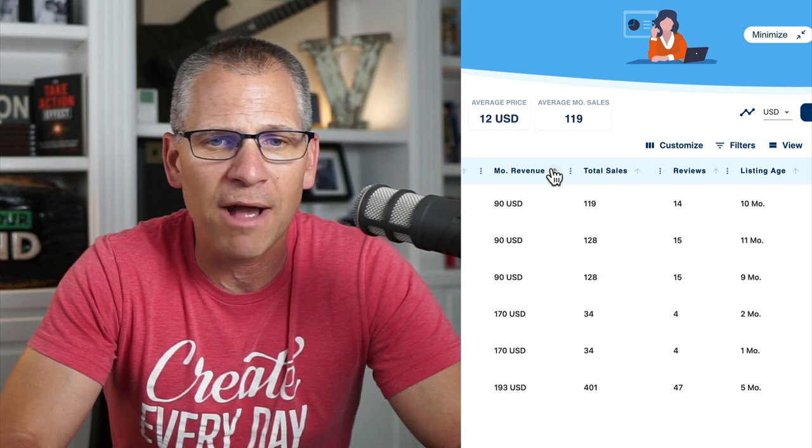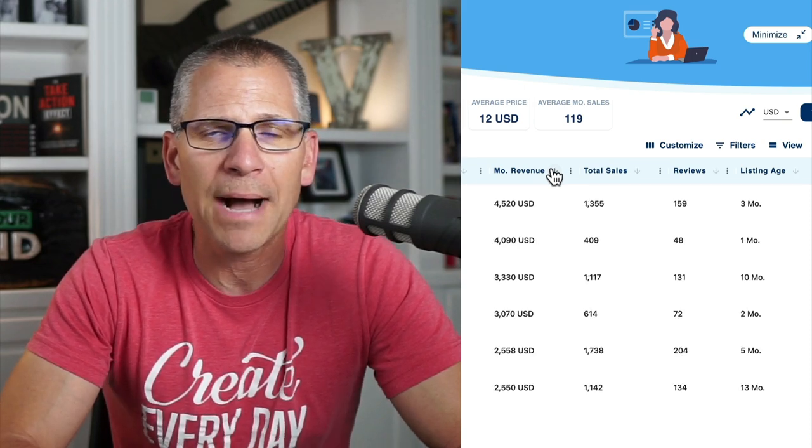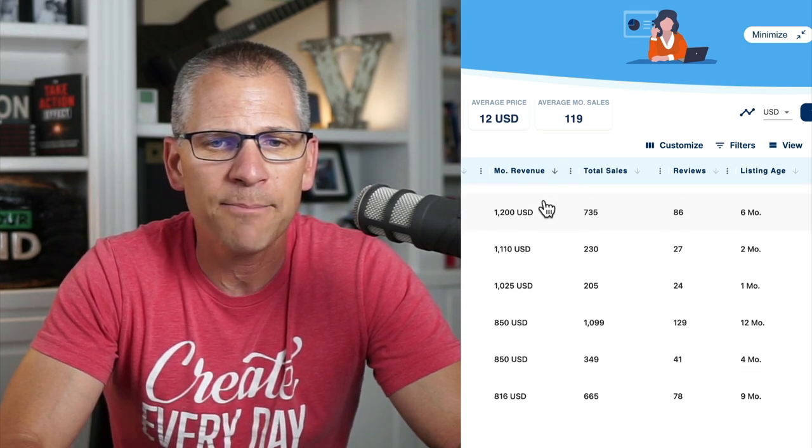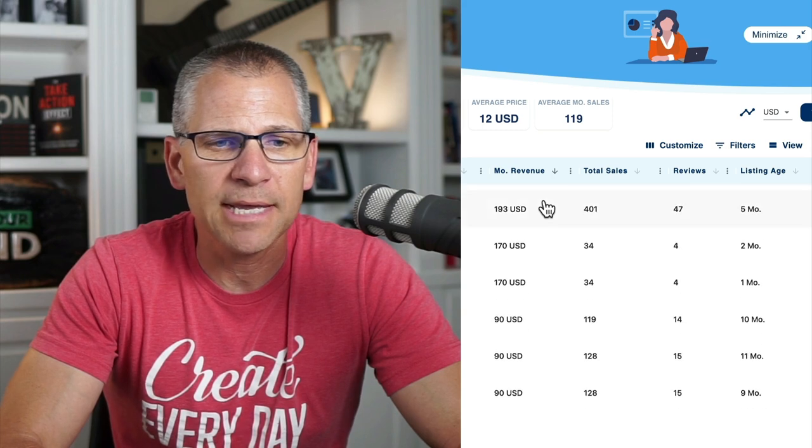If I go in here to monthly revenue and sort it by the most, we're looking at all of the sales coming through here. Some of these down at the very bottom are only 90 bucks, but look at all these other ones: $4,500, $4,000, $3,300, $3,000, $2,500, $2,500 and so on. I took the time to tally all of these up, and here is what I discovered.